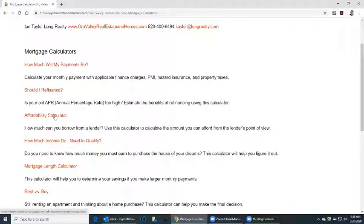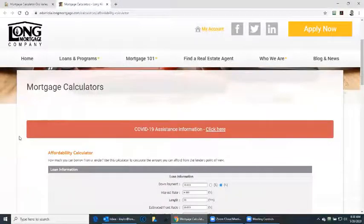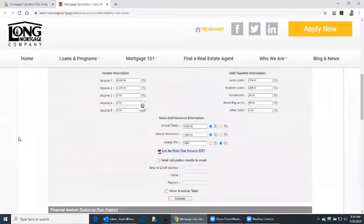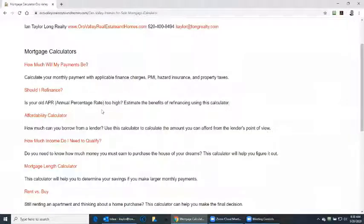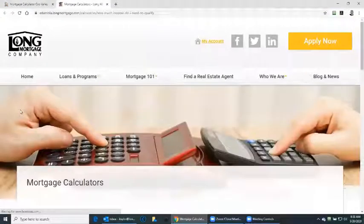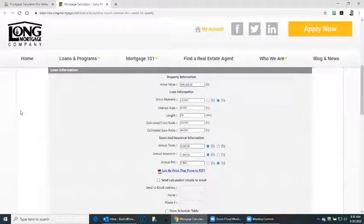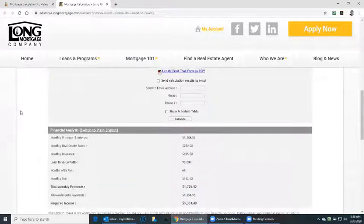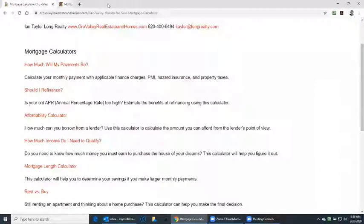Affordability calculator. This one will basically outline how much I can actually afford to buy as far as a home goes. This is the maximum value of a home that I can currently buy. The other way of looking at this is how much do I need to qualify. In this example, we've got a $300,000 house. Fill in the numbers and it will tell you your monthly income required to qualify for that house.